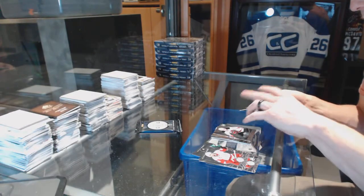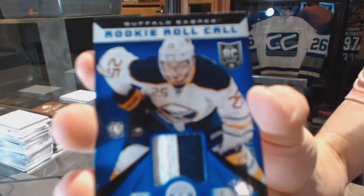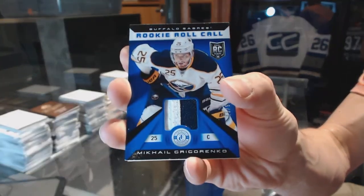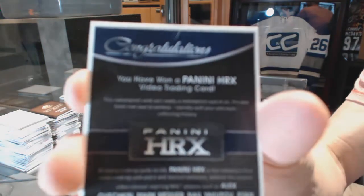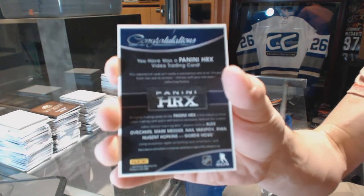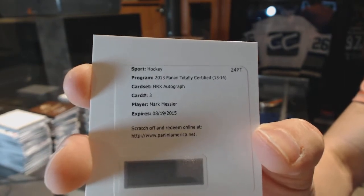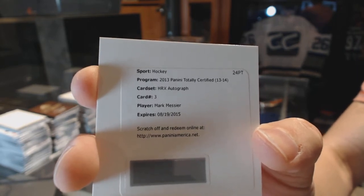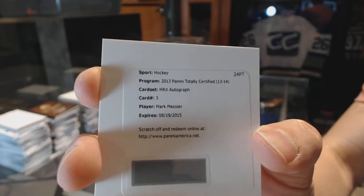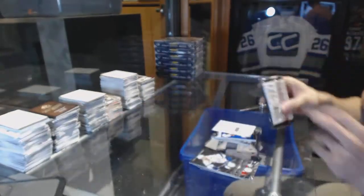Rookie for the Devils, Stefan Matteau. We've got a rookie roll call jersey prime, numbered 15 of 50 for the Buffalo Sabres, Mikhail Grigorenko. And a redemption for a Panini HRX autographed video card — Mark Messier. Can't remember if this is for the Rangers or Oilers though. If someone wants to check the checklist, let us know who that's going to.